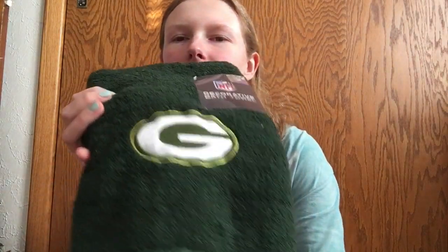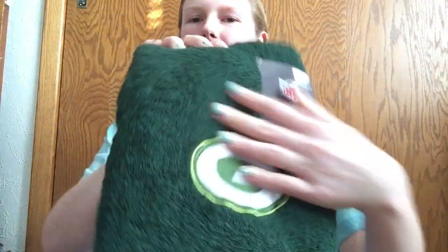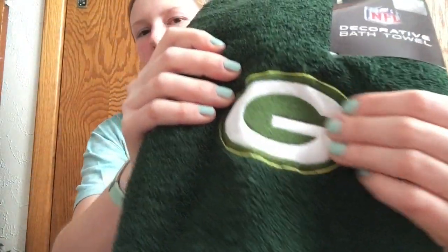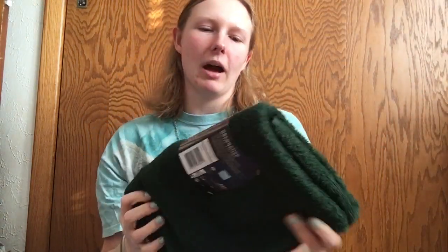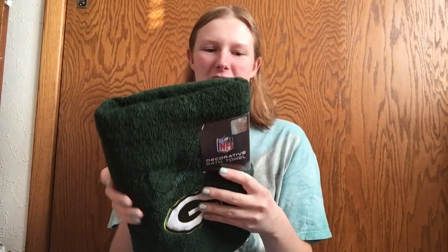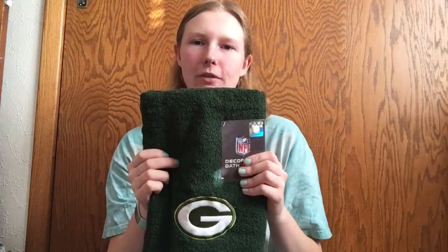The other Packers-related thing I got — from my grandma or my uncle, I'm not sure which — is a really cool decorative Green Bay Packers bath towel. It's got the embroidered Green Bay logo and it's a really nice textured towel. When you get a new bath towel and it's all scratchy and fun, this is going to be so great to use. It is 100% cotton and an NFL-branded towel, so lots of Packers gear to enjoy.